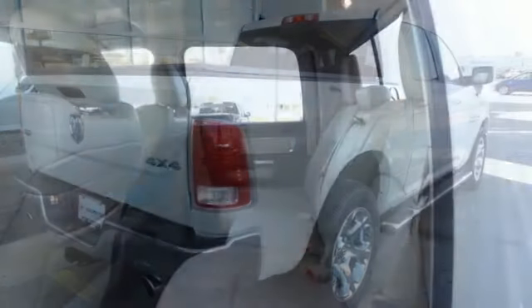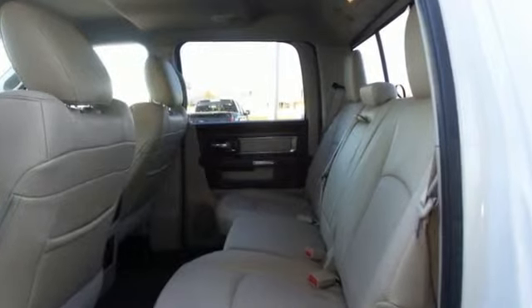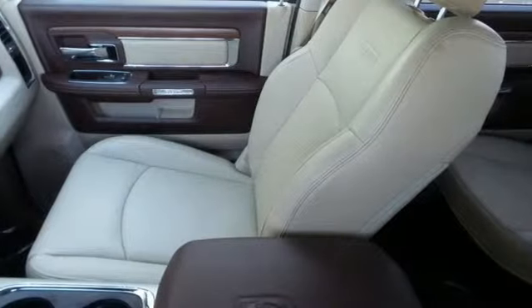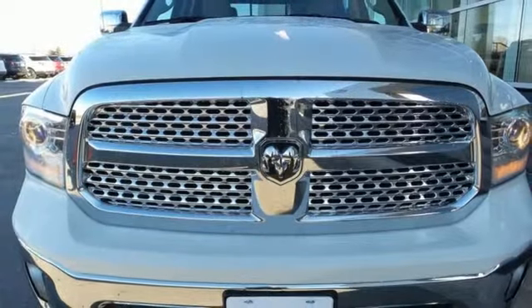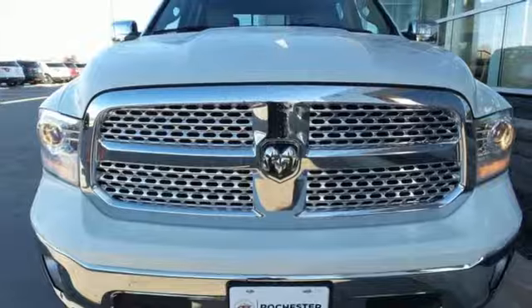Car and Driver hails pretty much everything about this new truck as very well executed. Ram gets the job done. They say a journey begins with one step — in this case, it begins with a test drive. Start your next adventure today.